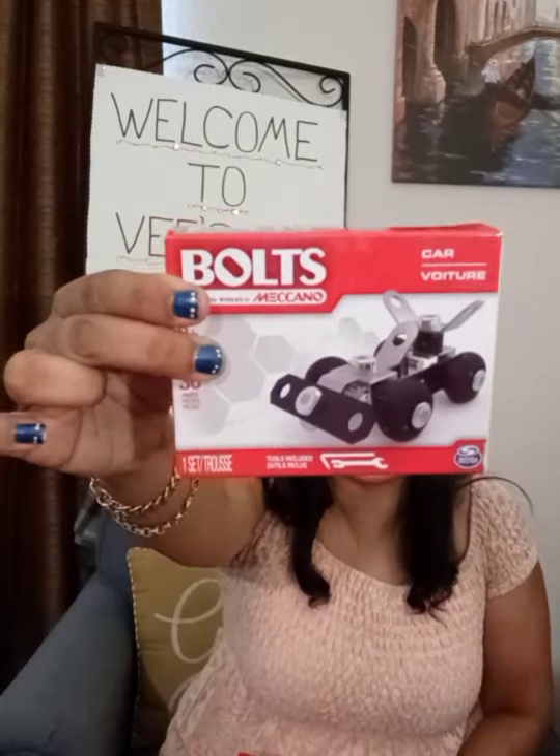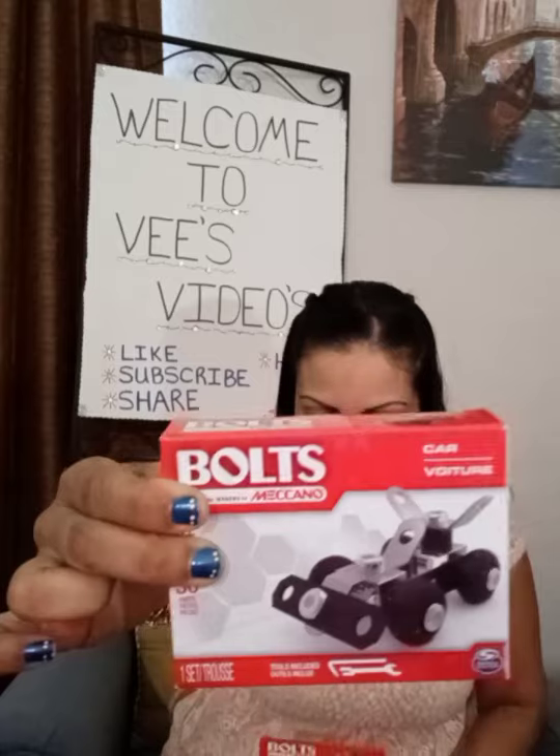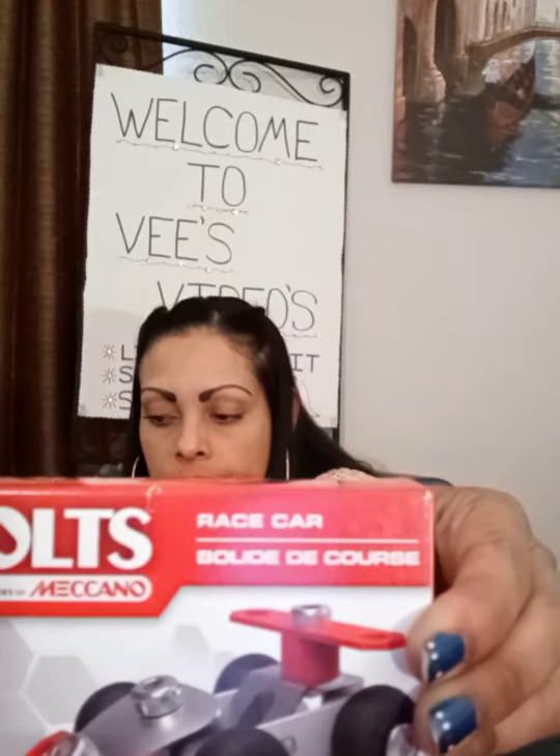I also found some of these bolts — they also call them the blocks there. I found this: a car, a helicopter, a biplane, and a race car. Those would be pretty good for the kid who likes science, likes to put things together and take them apart.